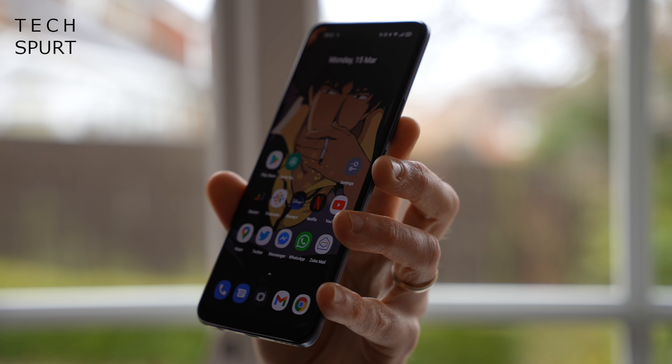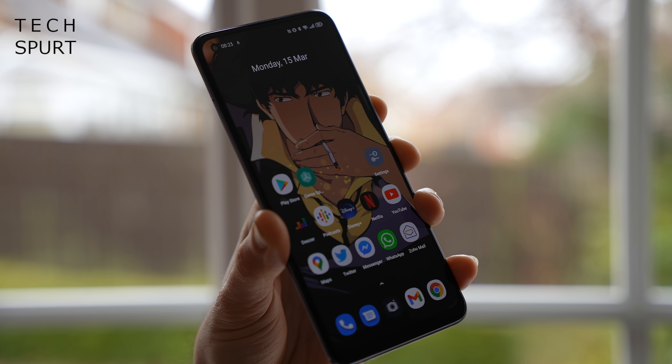Removing the pre-installed screen protector didn't seem to improve the fingerprint scanner. Fortunately, the Realme 8 Pro also supports very dependable face recognition which works a hell of a lot better. Combined with raise-to-wake, the phone pretty much unlocks as soon as you pick it up, letting you get on with admiring that 6.4-inch Super AMOLED screen.